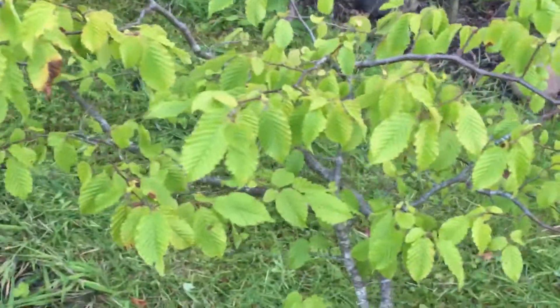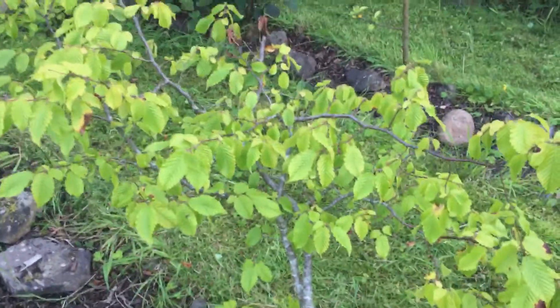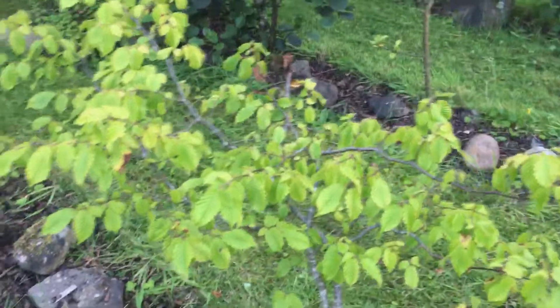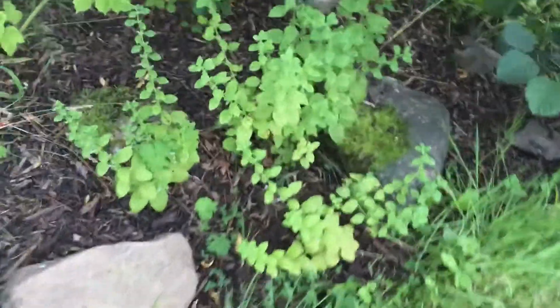Oh, this is a pride and joy. This is a rare white beam — I've forgotten the actual name. Very pleased to have that one in the labyrinth. And that is a willow looking like a willow, weeping away there. And then we have Melissa, the lemon balm — there are various herbs around here.